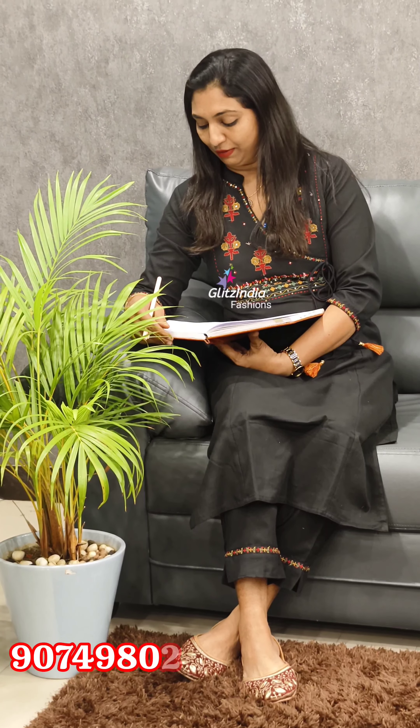Our booking is available on the website www.glitzindia.com. You can reach us at phone numbers 9562251075, 8075511533, and 9074980210. You can also book through our site.